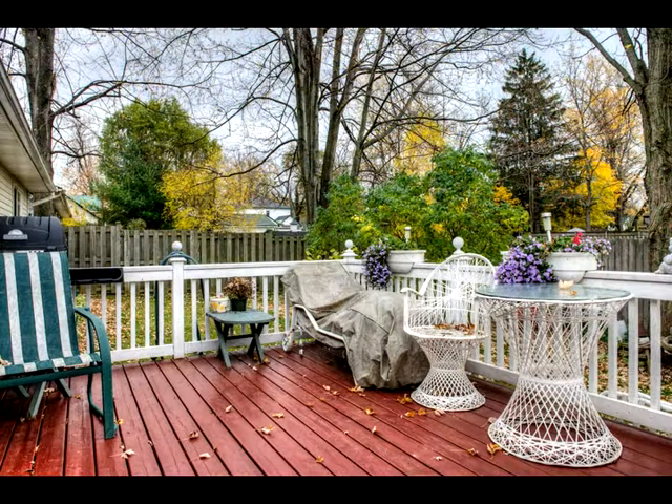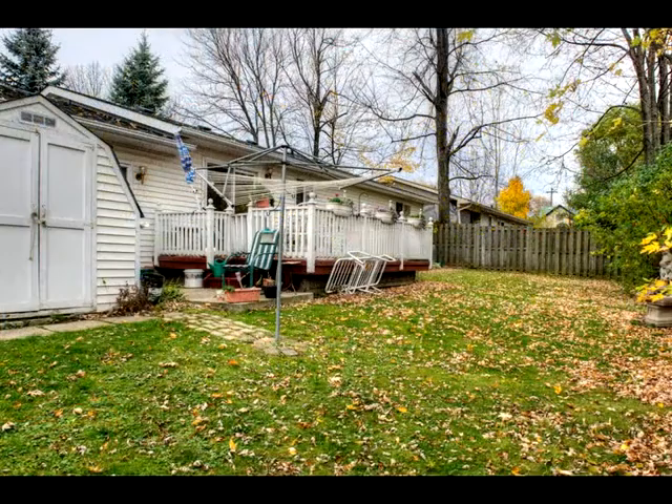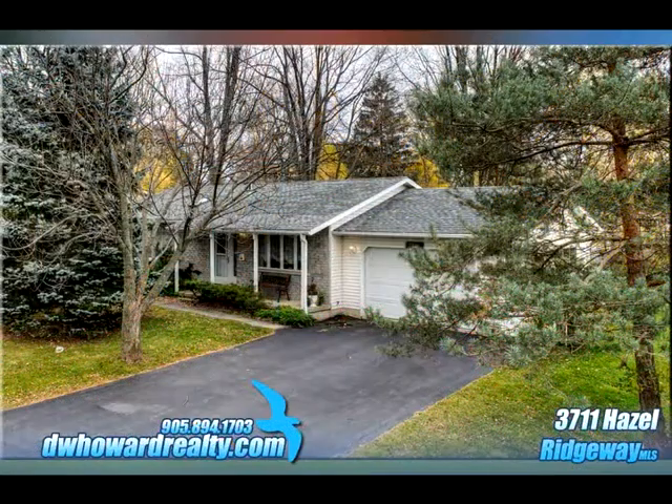Downtown and schools are close by. The garage is insulated and heated. To find out more, please contact Lisa Klepfer at DW Howard Realty Brokerage at 905-894-1703.